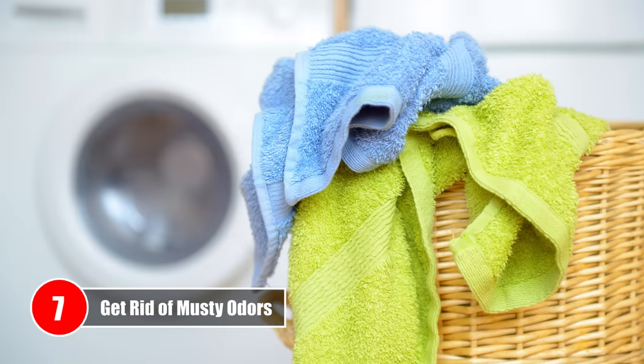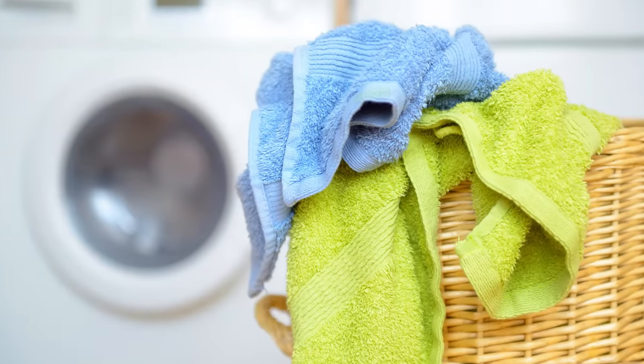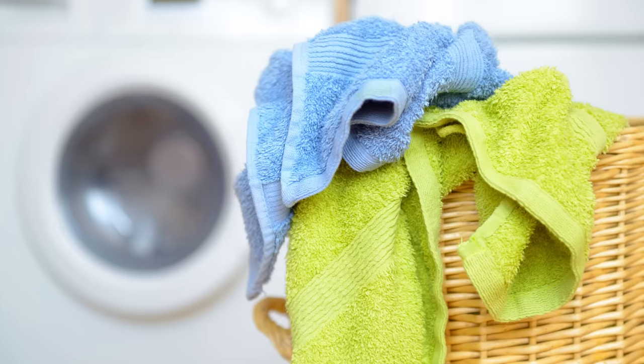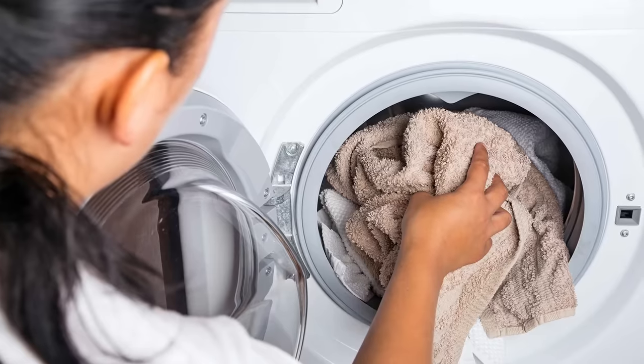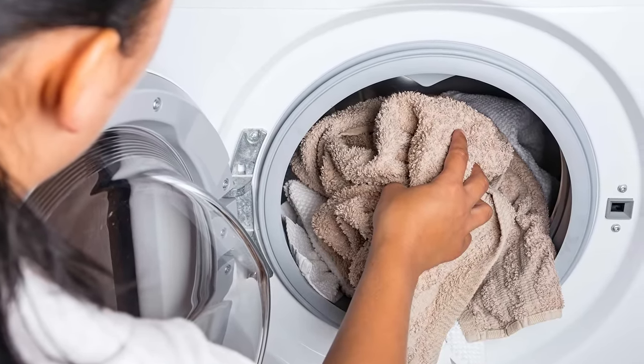Number 7 – Get Rid Of Musty Odors. Kitchen and bath towels are notorious for getting that unpleasant musty odor over time. You can get rid of these funky odors by washing your towels in a mixture of hydrogen peroxide and plain white vinegar.